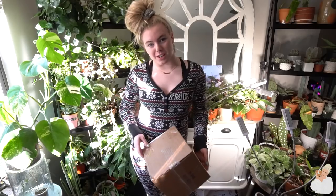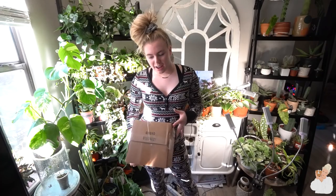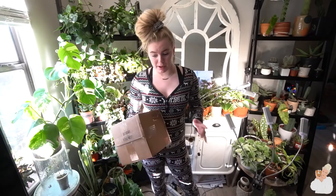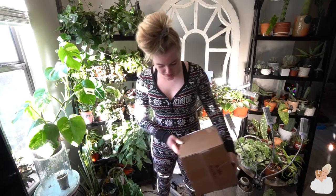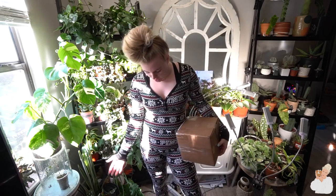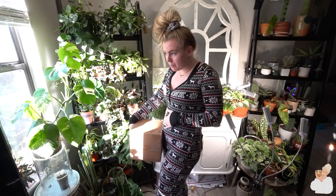Hello, houseplant friends, welcome back to my YouTube channel. I am wearing a onesie — my cat is playing with the tripod. This is my OOTD: it is a Christmas onesie I got when I was a junior in high school, so you could say it doesn't fit as well as it used to. I don't think I've worn this in at least two years.